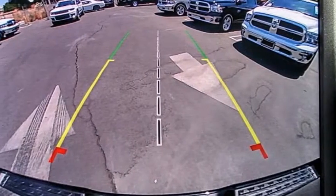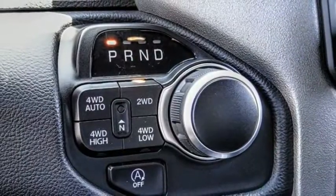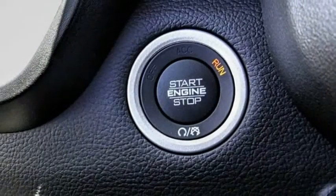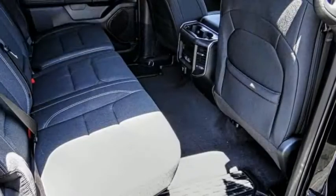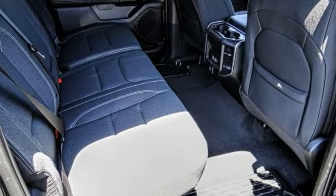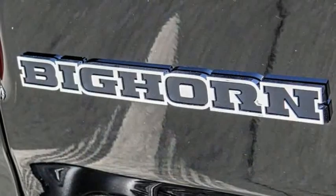This vehicle has less than 100 miles. Here are some of this vehicle's great options: electronic stability control, alloy wheels, brake assist, traction control, rear step bumper, remote keyless entry, fog lights, front license plate bracket, four-wheel disc brakes, and front wheel independent suspension.